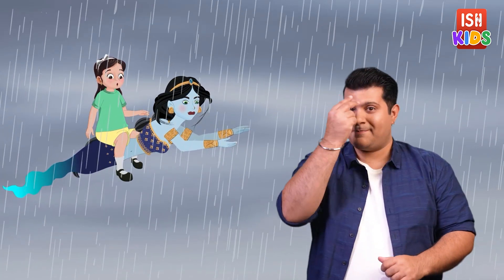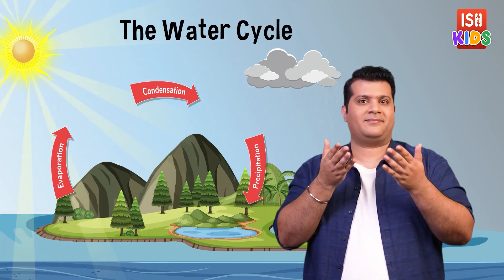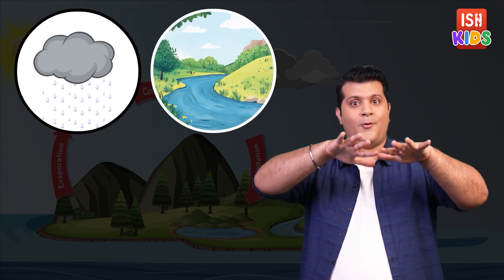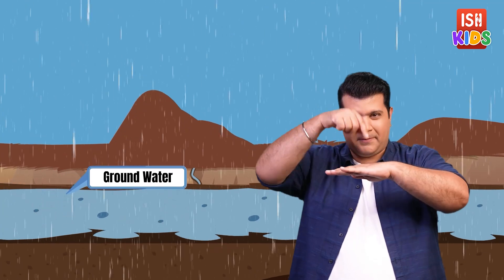"Oh, so this is how the water cycle works!" Megha confirms, "Exactly! So this is the water cycle. And after it rains, the water collects in rivers, lakes and oceans, or it soaks into the ground as groundwater. This cycle keeps repeating and ensures we always have rain."